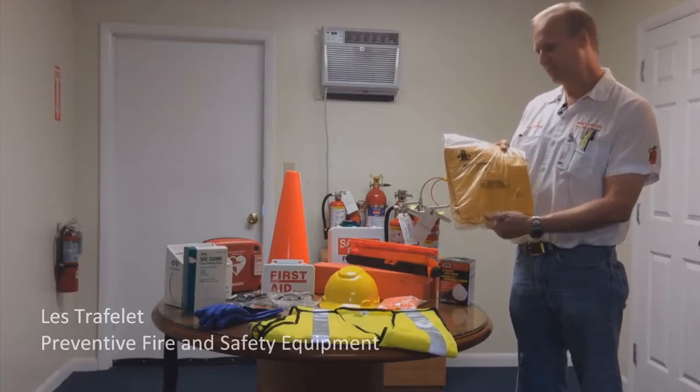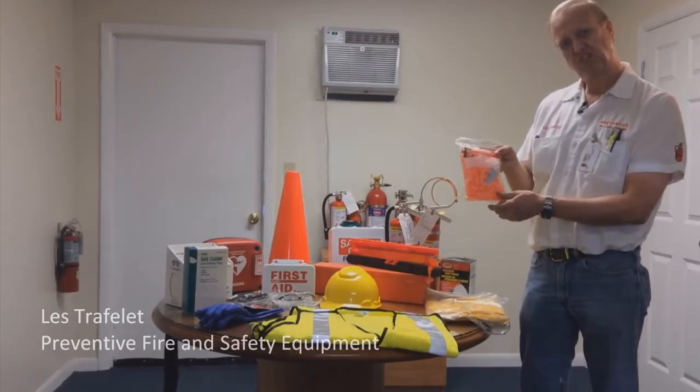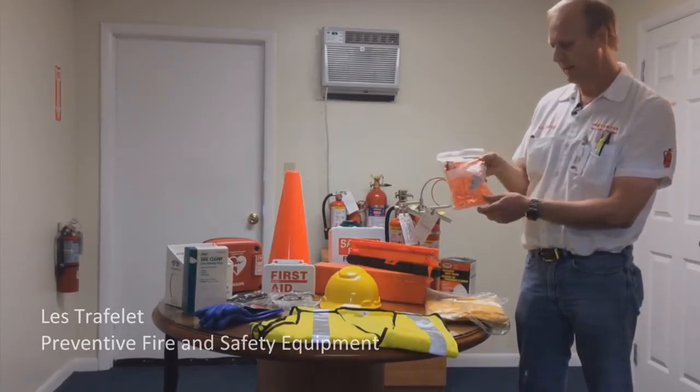Rain gear for South Florida rainstorms — you can have a lot of those recently. Hearing protection — any type of hearing protection that you might need.